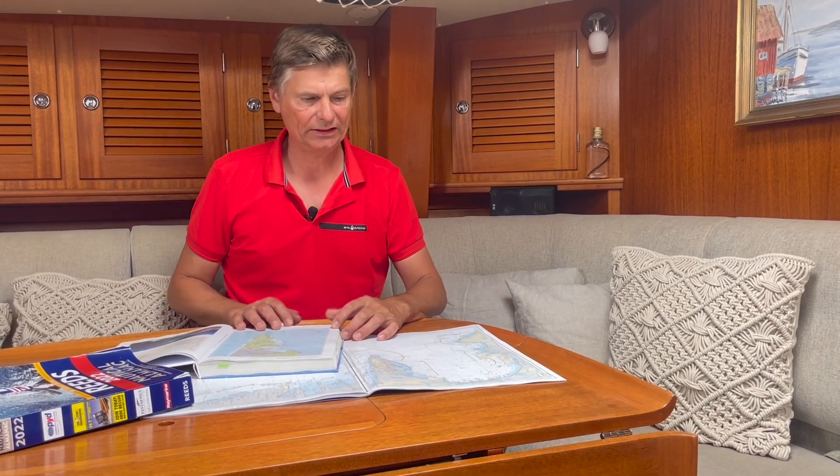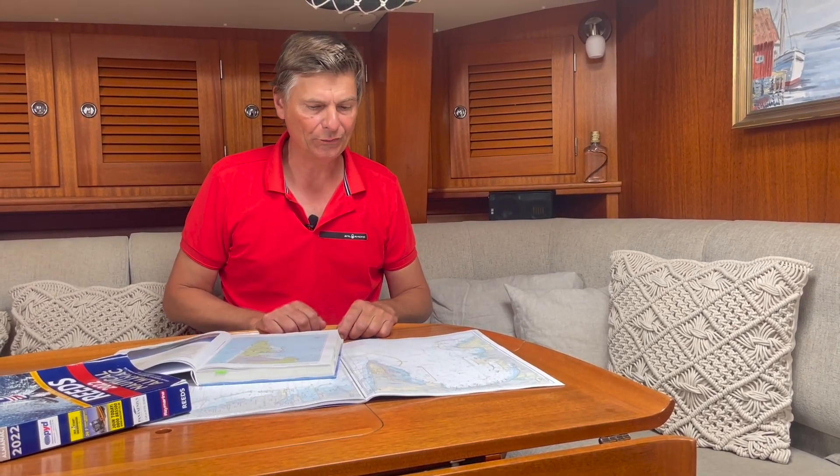Hi! Today we're going to anchor, and that's why I check up the anchor place first at my different types of charts and books.